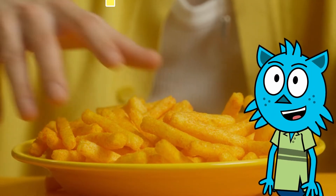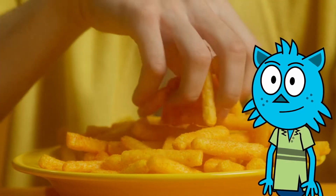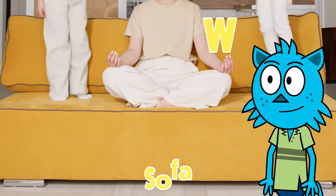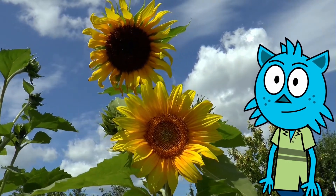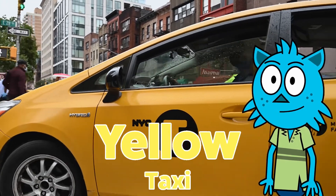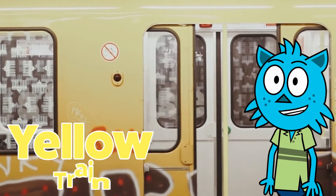Look at these yummy yellow snacks. Watch these kids jump up and down on a yellow sofa. Look at this beautiful sunflower. Watch this yellow taxi go by. The doors are closing on this yellow subway train.